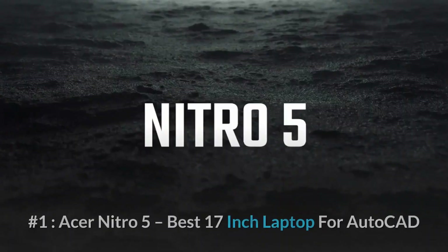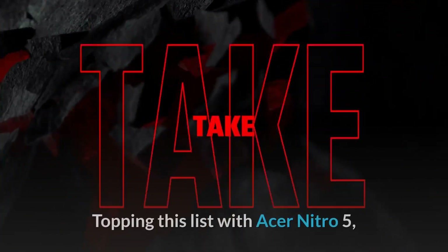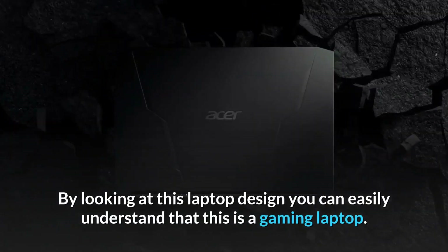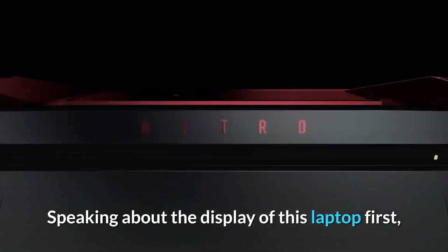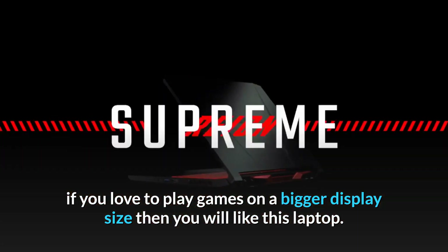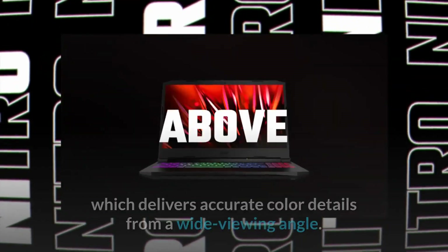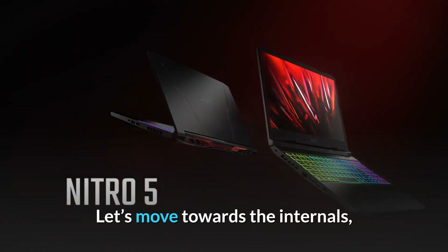Number one: Acer Nitro 5 — best 17-inch laptop for AutoCAD. Topping this list is the Acer Nitro 5, from the Nitro series specially launched for gaming. By looking at the design, you can easily understand it is a gaming laptop. If you love to play games or work on a bigger display, you will like this laptop. It features a big 17.3-inch Full HD 144Hz display with IPS technology, which delivers accurate color details from a wide viewing angle.